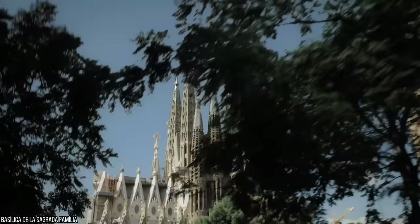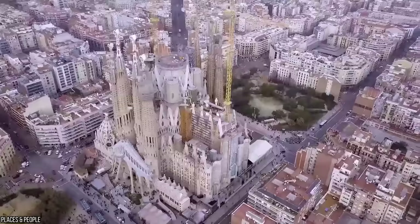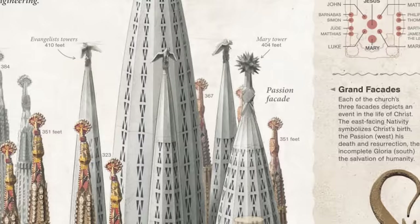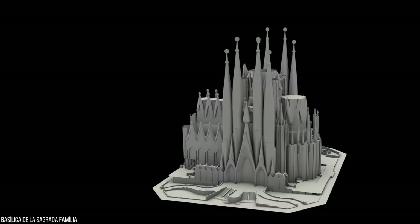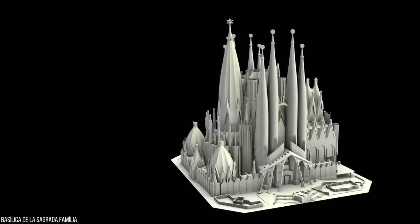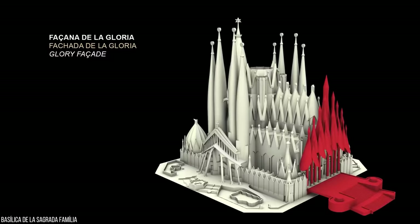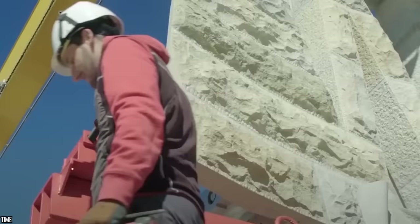Those twelve apostles are spread across three unique facades — three sides of the glorious structure. There's the nativity facade, which represents Jesus' birth; the passion facade, which represents his suffering; and the glory facade, which speaks of his resurrection. The nativity facade faces east, the passion facade looks out to the west, and the glory facade, which is still under construction, oversees the south.